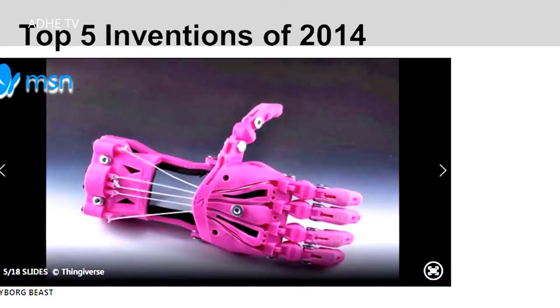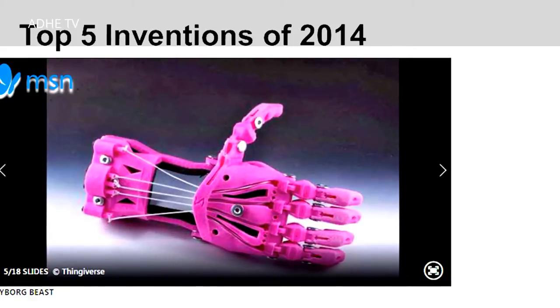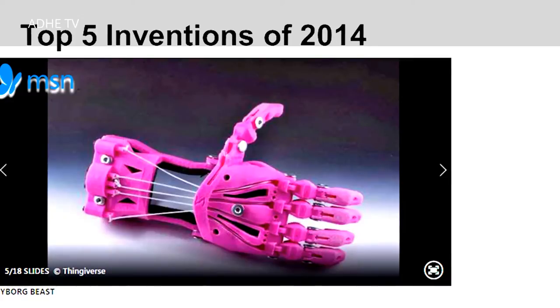Very recently, we opened a laboratory in the biggest rehabilitation center in South America that's fully dedicated to providing these devices to people in need. Due to the significance of the work we are doing, MSN.com, the Microsoft Network, selected the CyborgBeast as one of the top five inventions in 2014.